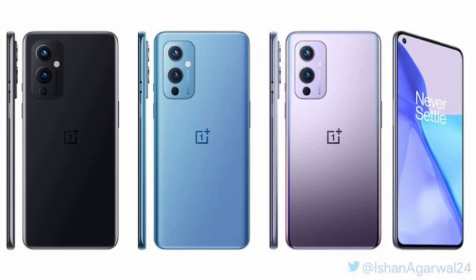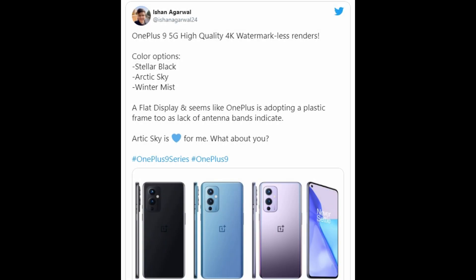My personal favorite is the third one, Winter Mist, because it has that purplish color with a whitish tint — it looks pretty dope. Which one is your favorite? Let me know in the comment section. These colors look pretty amazing; definitely some new options this time.